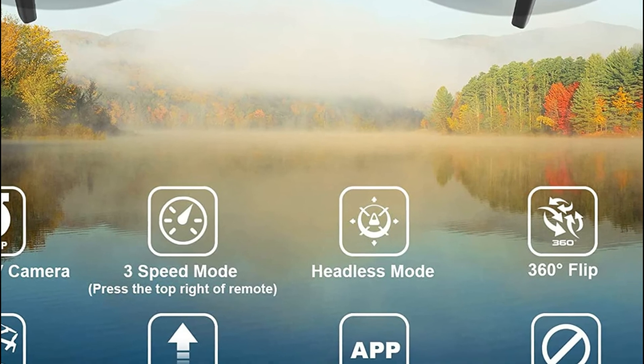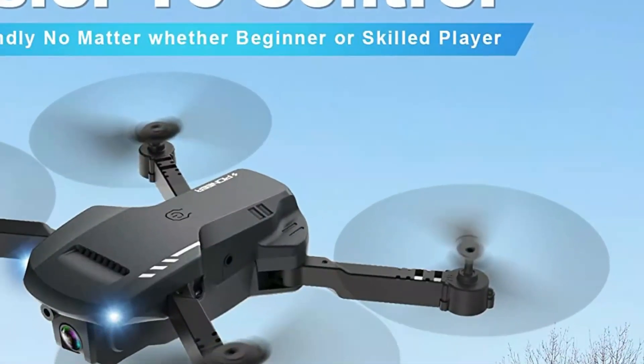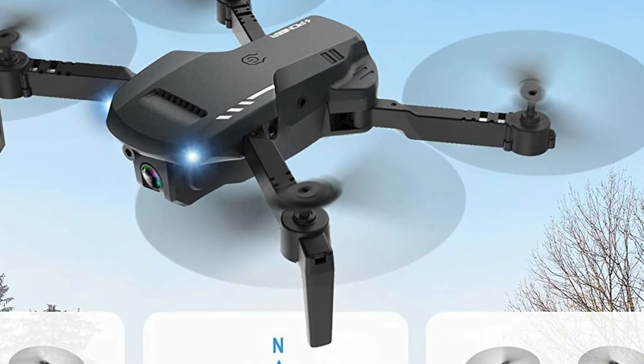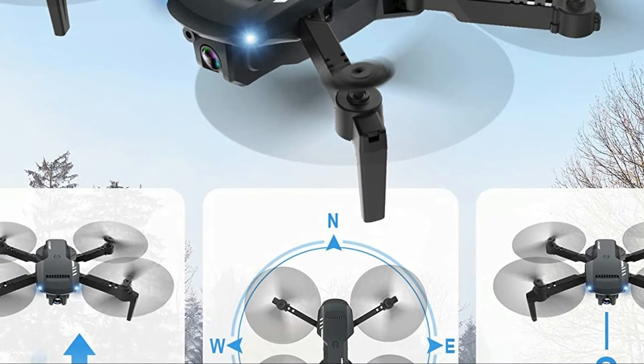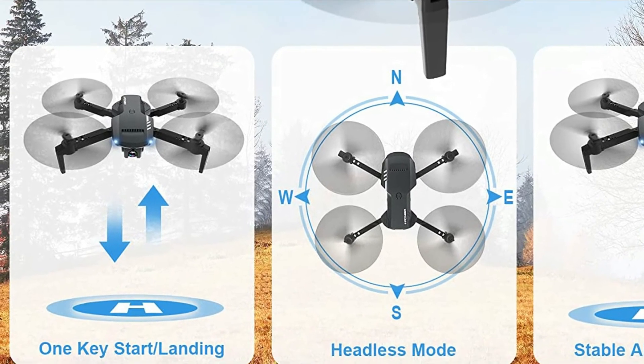It comes with a carry case, ideal for outdoor travel. It can run for 22 minutes on two 800 mAh batteries, even though its body is larger than most drones. This drone is also equipped with spare fan blades, controller batteries, and a propeller guard, making it a great gift option.